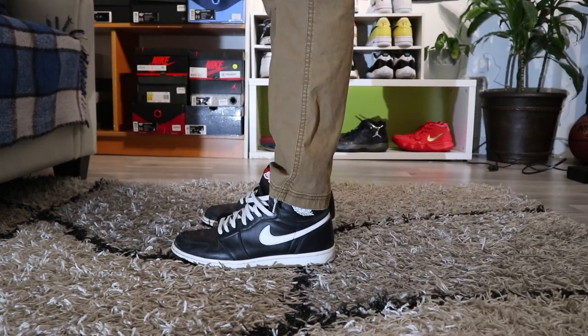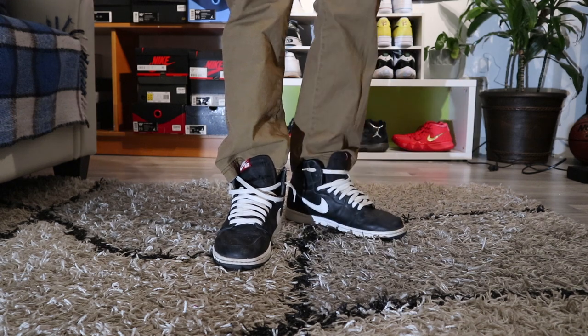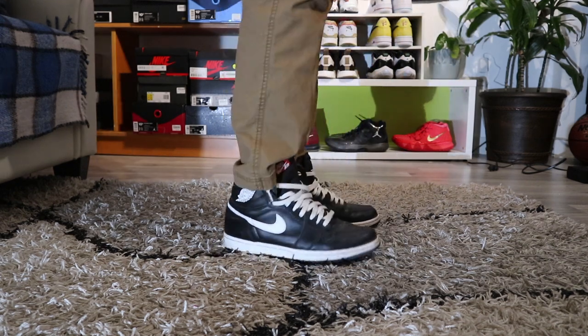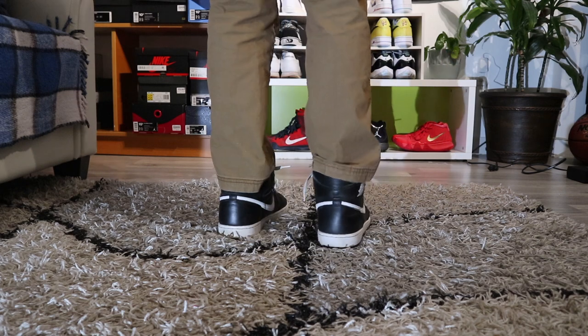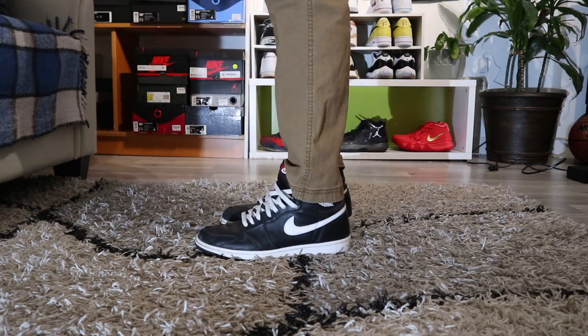The next sneaker I also got at the outlet, I think like the day after I got the Red Metallics. These are the Beginner Jordan 1s — underrated colorway in my opinion. Yeah, pretty fire.